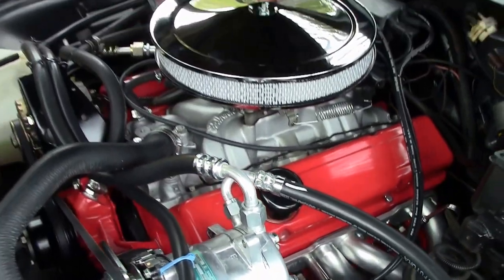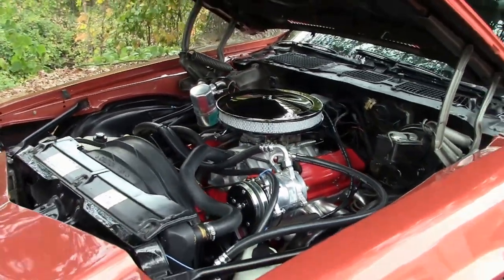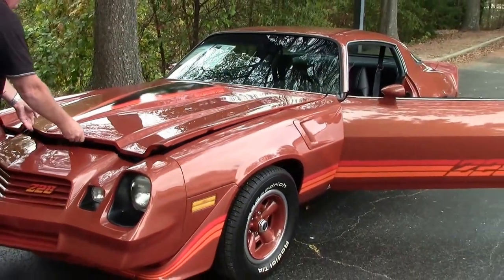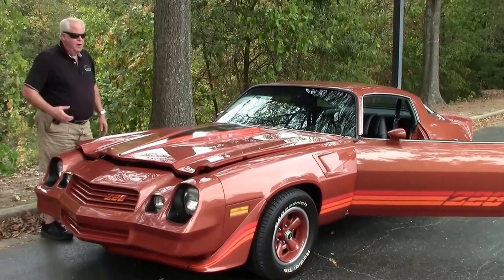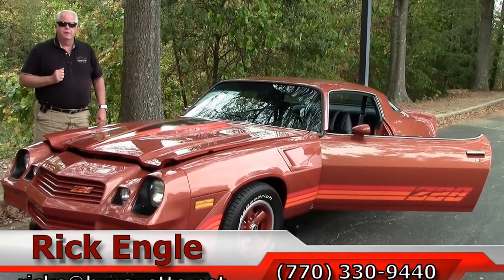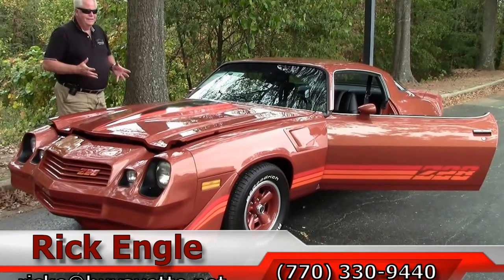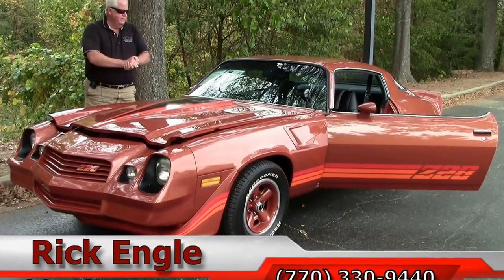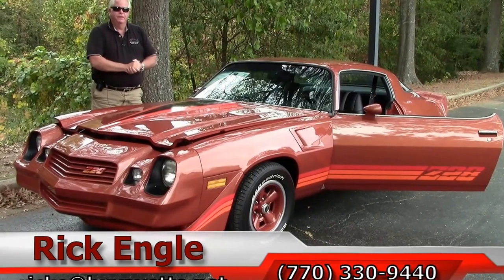Folks, you've got to come see this car — there's no two ways about it. Can't stress it enough. Please, if you'd like to come and test drive this car, which I hope you do, or any of our cars in inventory, call me at 770-330-9440, or you can email me at rike@buyavet.net. Thank you so much for letting us show you this 1980 gorgeous Camaro Z28. Please come see this car — we want to sell it to you, take it home, have you enjoy the ride. Thank you, folks.